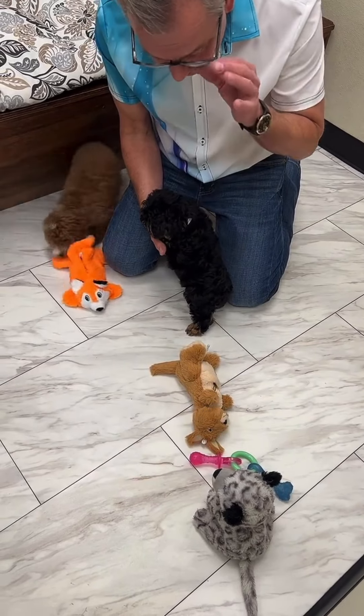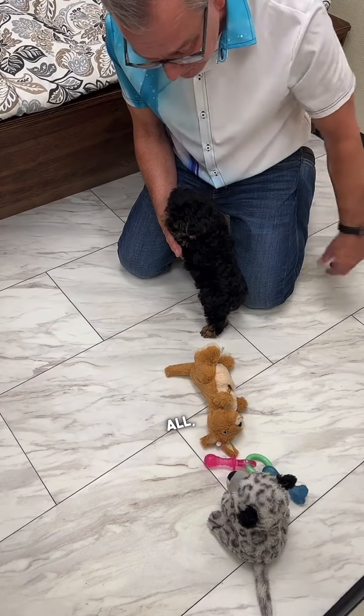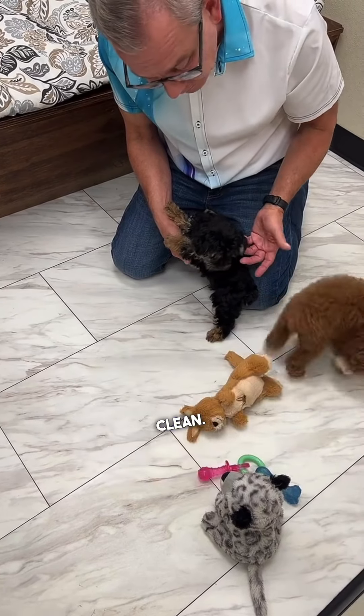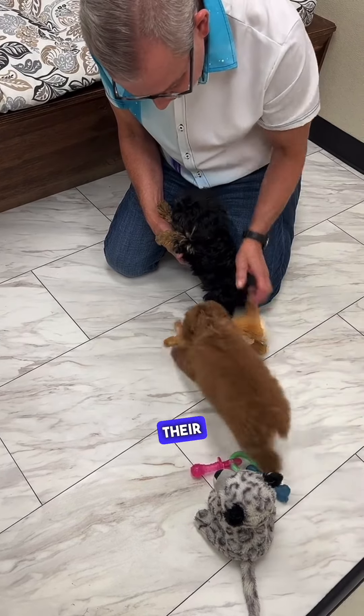Now, Yorkies — it depends on the Yorkie. I have two Yorkies as pets myself. One, her hair barely grows at all, so I can scissor trim her about every six months and she stays nice and clean. The other one actually grows fairly quickly, so it's kind of up in the air on Yorkies as far as what their coat's going to do.